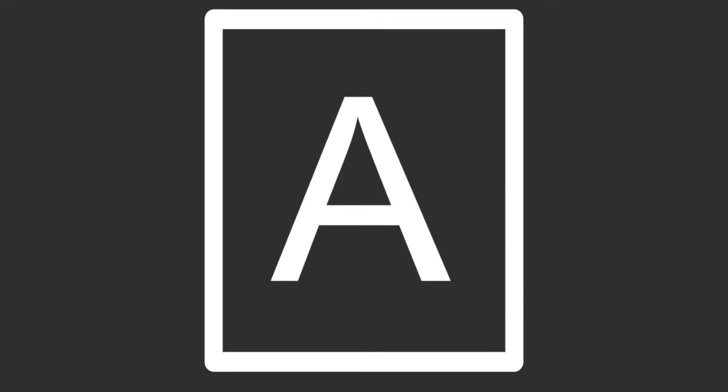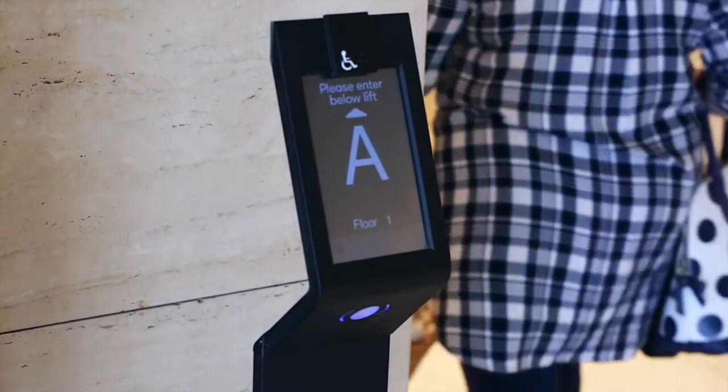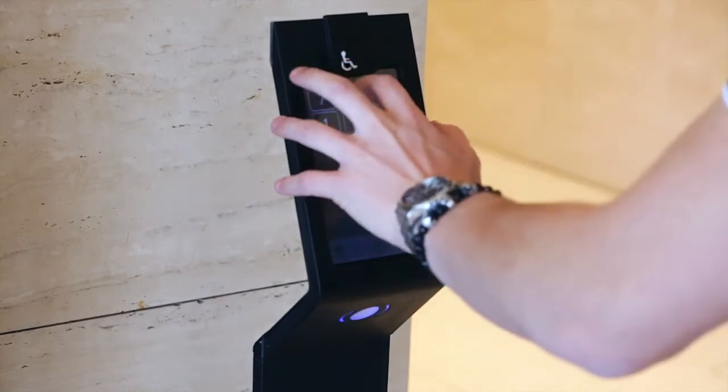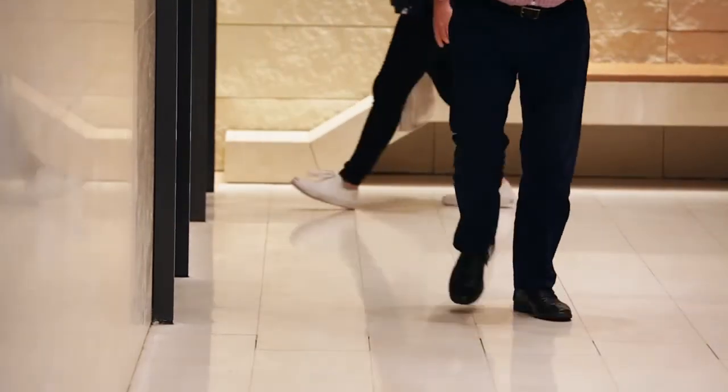This is the lift you need to take to get to your requested floor. Taking any other lift will not take you to your floor. It is extremely important that all passengers select a floor, even if you are travelling to the same floor. This will help to avoid overcrowding and maintain travel efficiency.